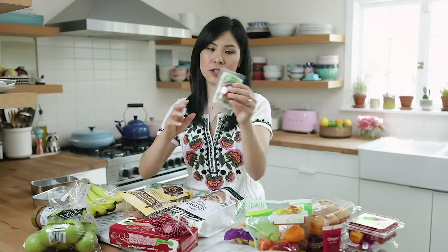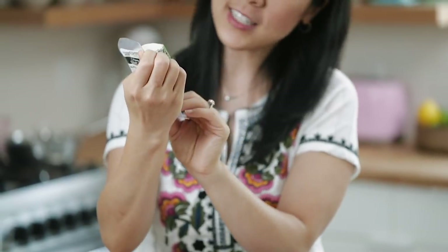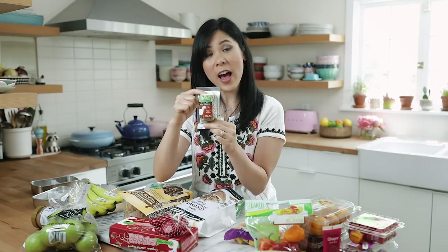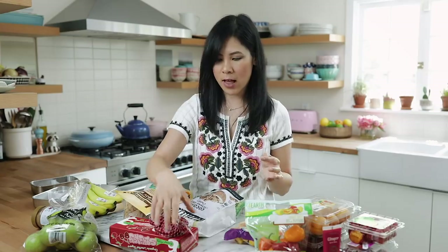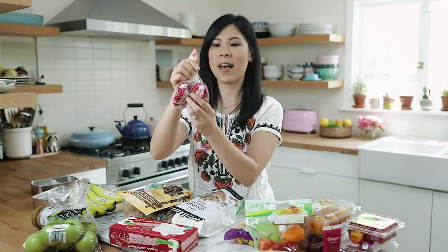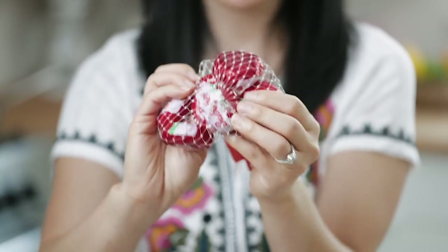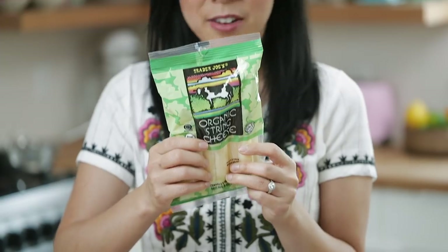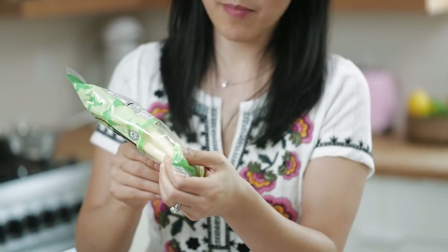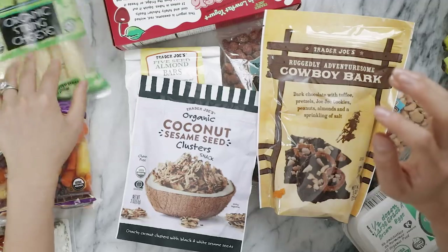I'll talk about the cheeses since I already showed you the fresh and creamy herb chèvre goat cheese — it's really good on toast, crackers, and vegetables. If you end up getting it, you'll have many uses for it. Next I got some Baby Bells — they just remind me of my childhood. We used to get these and the Laughing Cow cheeses all the time, and they're great for snacking. I also got some string cheese because Aresi loves string cheese and they're just easy — individually packed so we can throw them in our diaper bag or bento box.